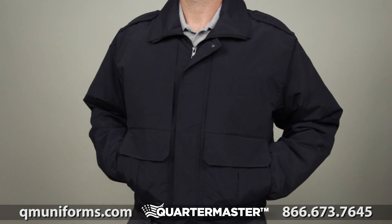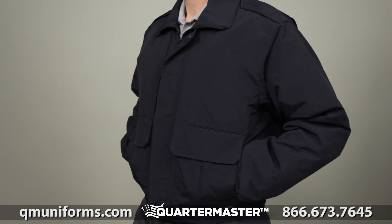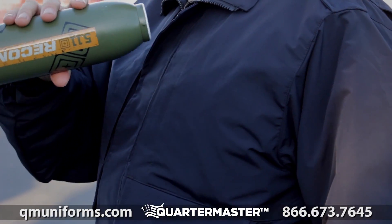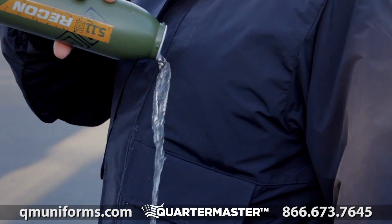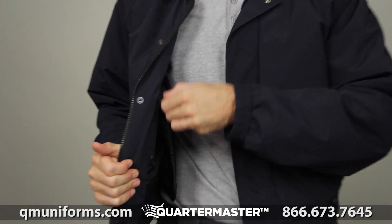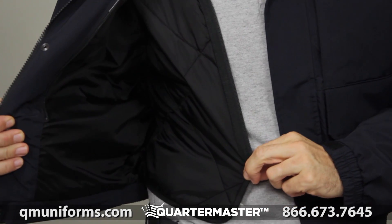The 5.11 Double Duty Jacket is an ideal patrol solution for a wide range of climates. A wind and water repellent nylon shell houses a breathable zip-out quilted liner, offering lasting warmth that won't heat you up during periods of high activity.